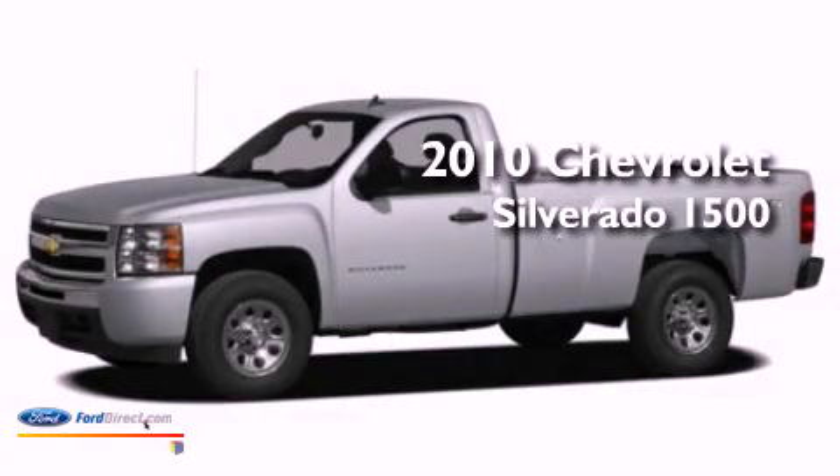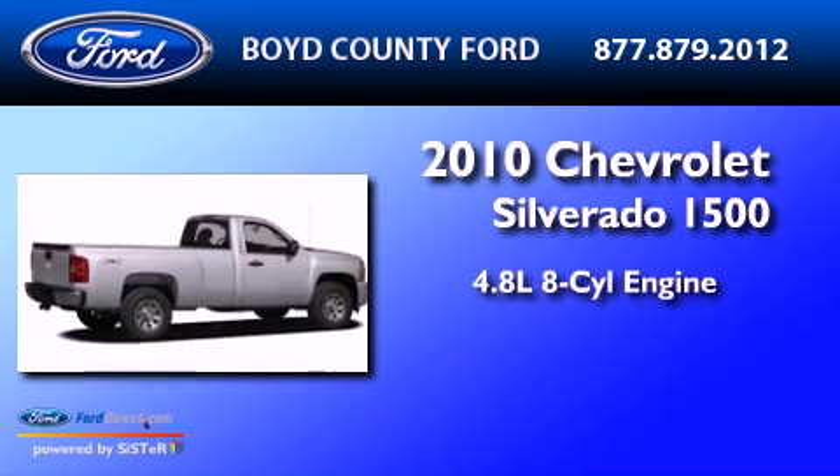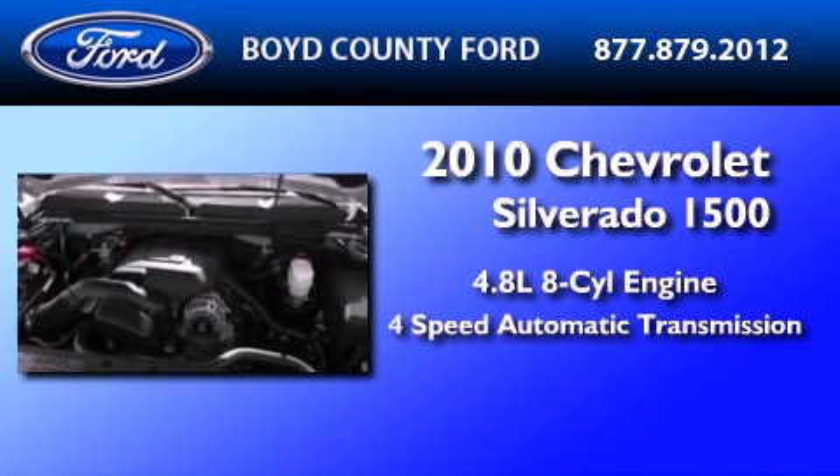This is a 2010 Chevrolet Silverado 1500. It has a 4.8-liter eight-cylinder engine and a four-speed automatic transmission.